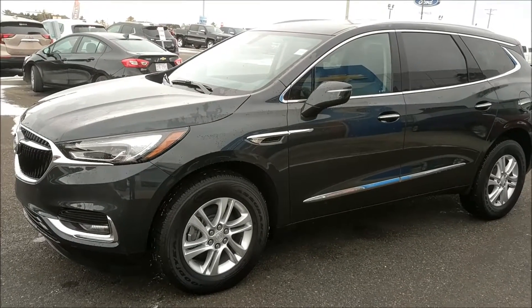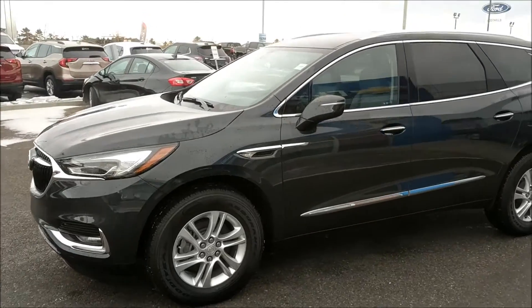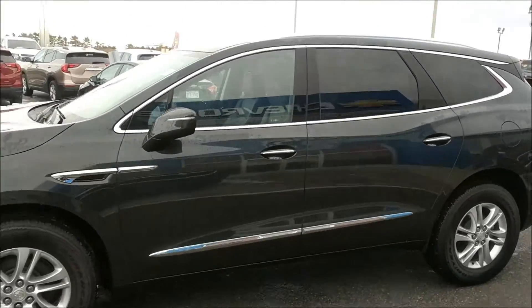It's a great day here at Davis Chevrolet in Claresholm, Alberta. Today we're looking at unit 187-187. This is a 2018 Buick Enclave Essence trim.